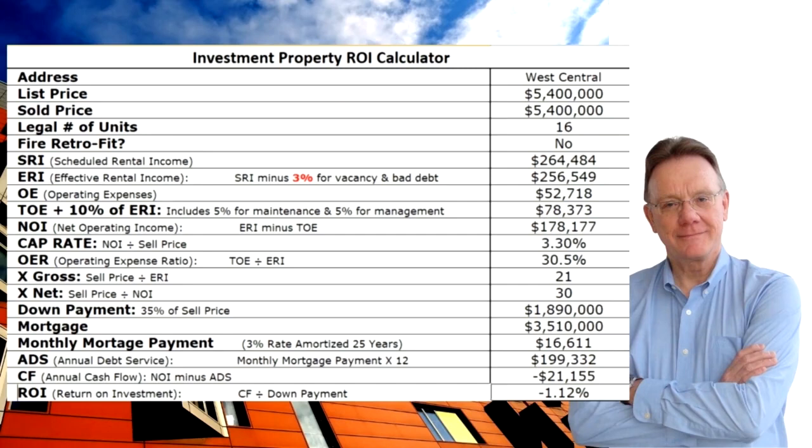The net operating income on the building was a hundred and seventy eight thousand dollars, which gives us a cap rate of three point three percent. That's a little on the low side, so obviously people saw great value in the property. The operating expense ratio was about thirty percent, which is on the low side — that's what you want. In terms of price multiples, it sold for twenty-one times the gross and thirty times the net.